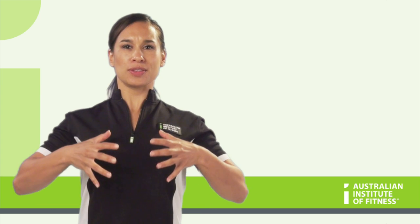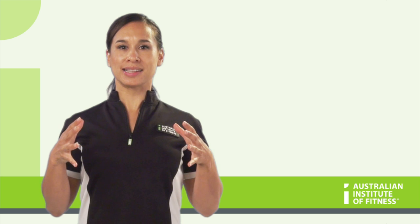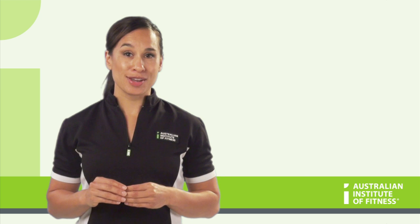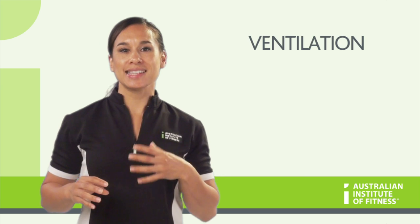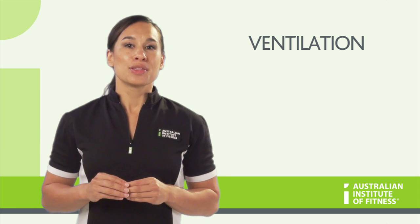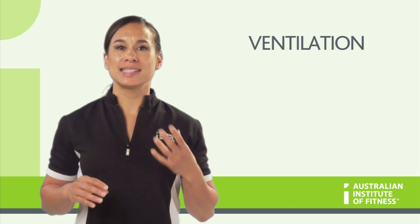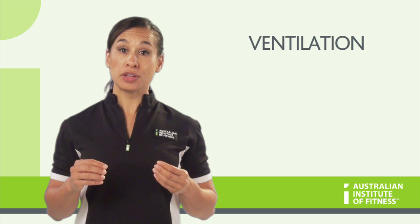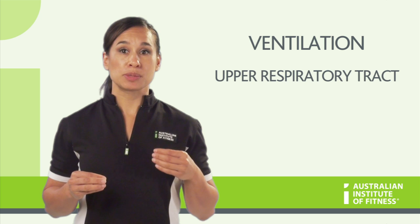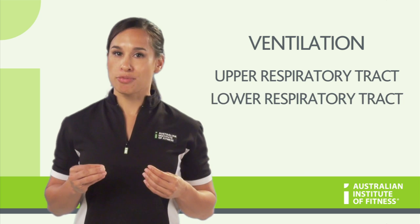Firstly, take a deep breath in, feel the air go into your lungs whilst your chest expands. And now breathe out. This process of breathing is called ventilation and is the act of getting air in and out of the body. The respiratory system consists of many ducts and pipes that are responsible for filtering the air before it gets into the system. There is the upper respiratory tract and the lower respiratory tract.